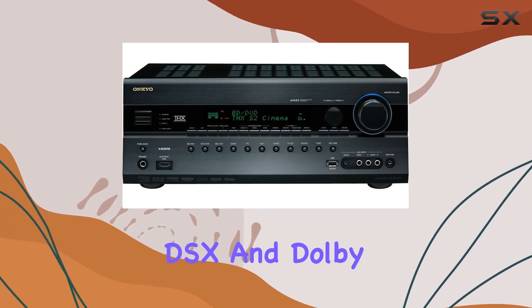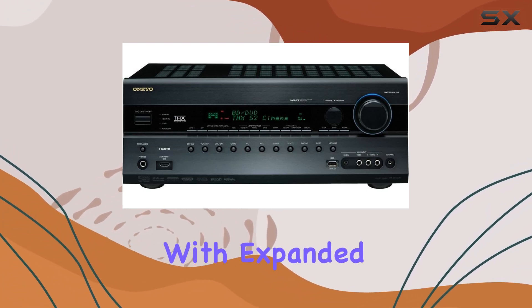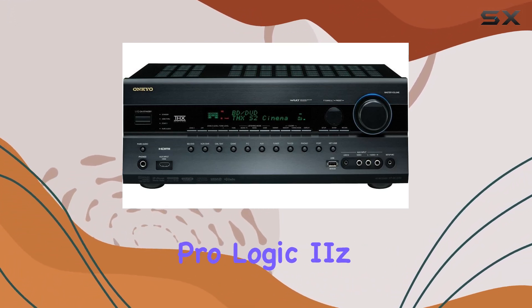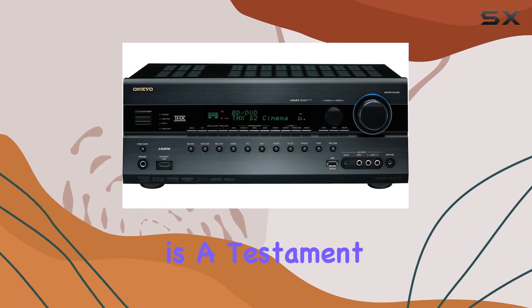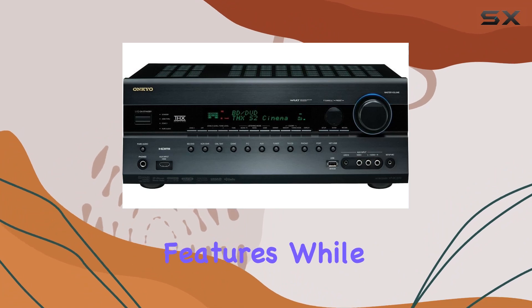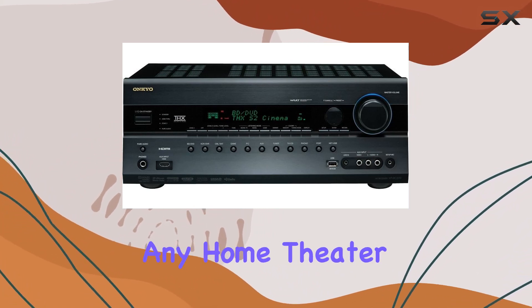Audyssey DSX and Dolby Pro Logic IIz. Take your audio experience to the next level with expanded surround dimensions, thanks to Audyssey DSX and Dolby Pro Logic IIz support. The Onkyo HT-RC270 is a testament to Onkyo's commitment to delivering high-quality audio and advanced features. While it may be discontinued, it's a fantastic addition to any home theater system.